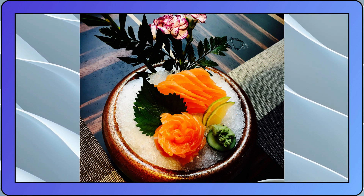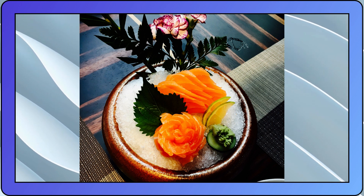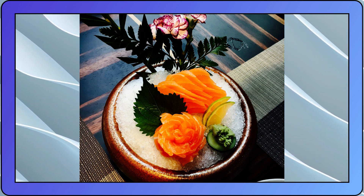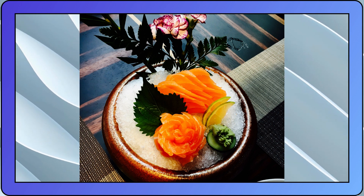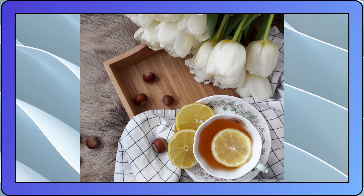Edible flowers are not only visually stunning, but also offer unique flavors, textures, and aromas that can elevate your culinary creations to new heights. In this column, we delve into the world of edible flowers and explore their versatile uses in the kitchen.